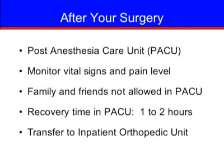After your surgery, you will be taken to the post-anesthesia care unit, also known as PACU, where staff will monitor you as you begin your recovery from surgery. They will monitor your vital signs and pain level. Family and friends are not allowed in the PACU. Once you are stable, usually in one to two hours, you will be transferred to the inpatient orthopedic unit, where family and friends are able to visit you once you are settled in your room.